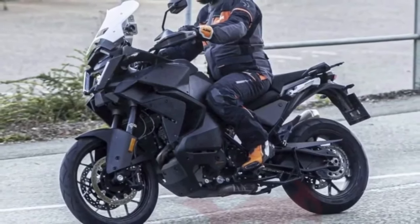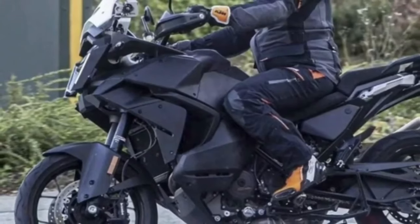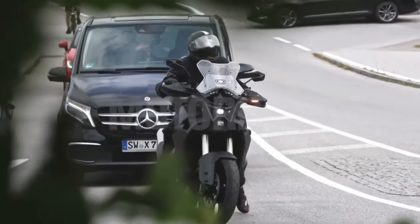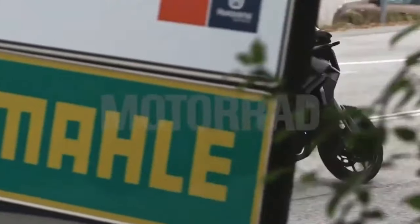Hello guys, welcome back to MotoADV channel. We hope you guys are doing well. Today we're going to show the 2024 KTM 1290 Adventure's first look review and explain the details of the bike. We hope you guys enjoy it — please don't forget to subscribe for more videos, thanks for watching.